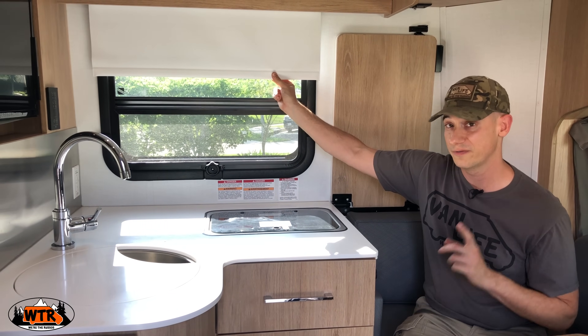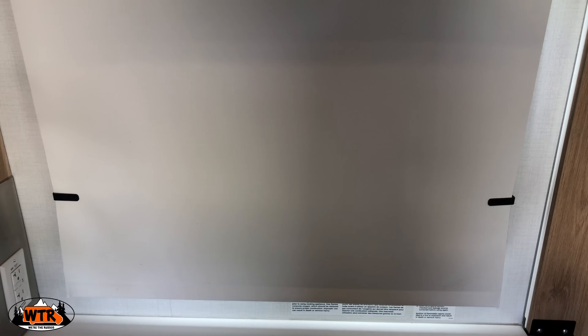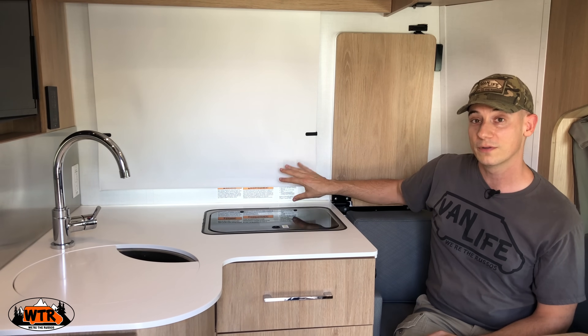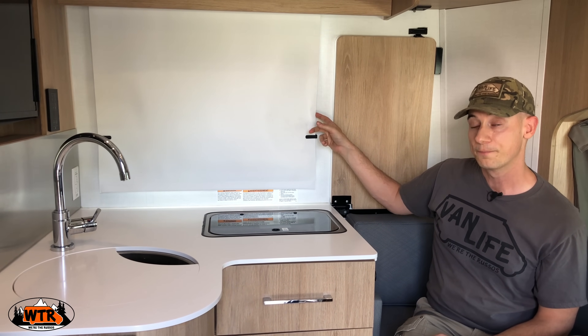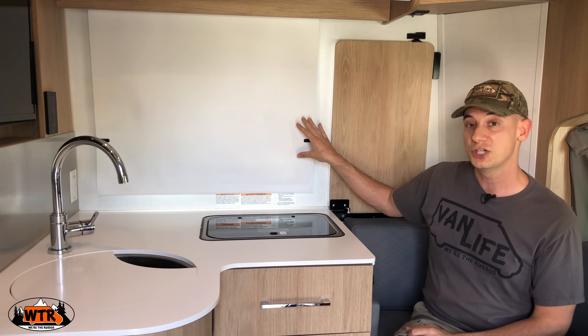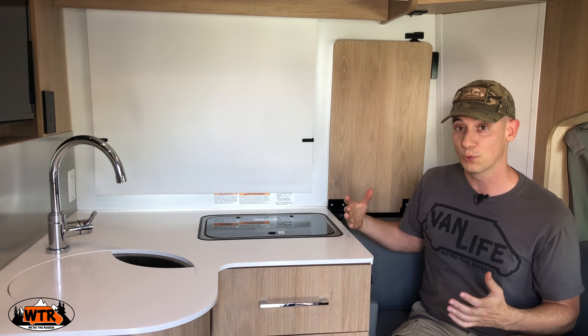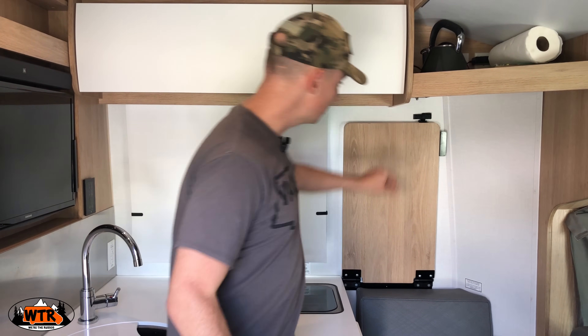One very small but very important feature about these windows are the little clips on either side for the shade. These are helpful if it's really windy outside and you have the window open — it keeps these from flapping around. Also if you're off level, it helps keep the shade up against the window so you have more privacy. For those of you who love to cook and always use the kitchen in your RV, there is extra counter space when you need it.